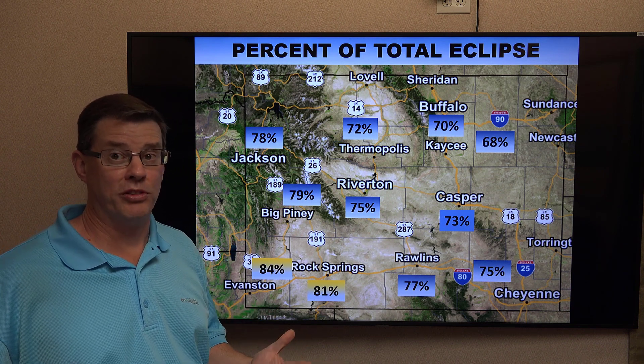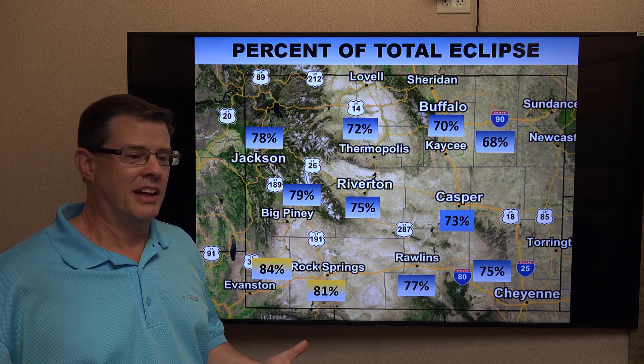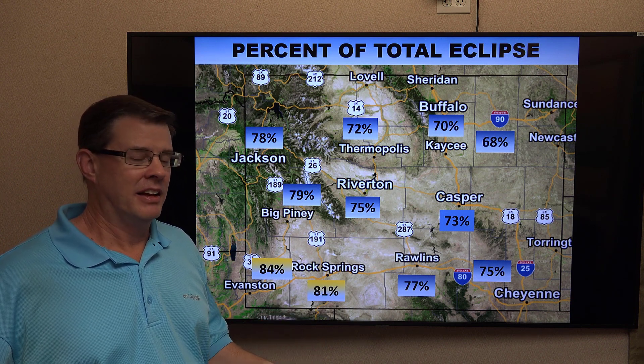We can't predict the sky cover — it's more than two weeks away when I'm making this. So if you have a chance to go out and view it, get out there.